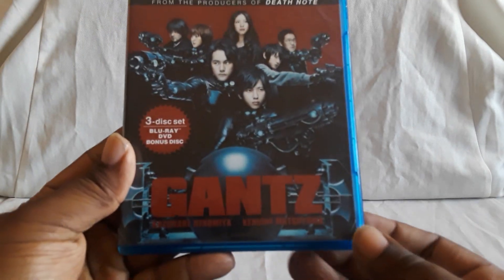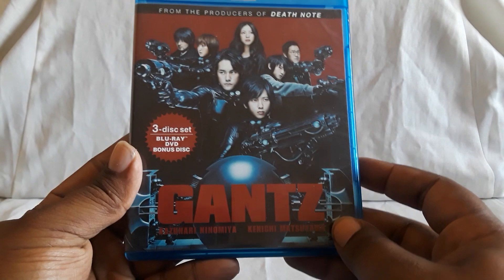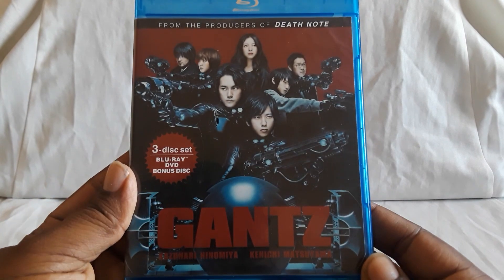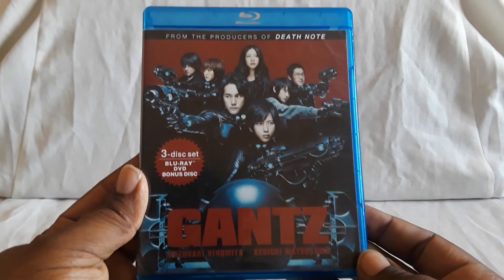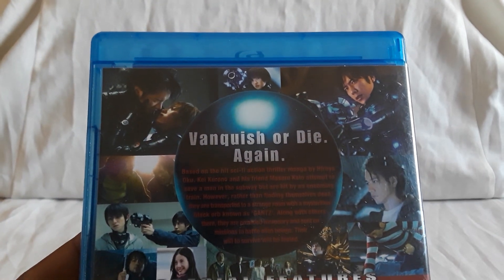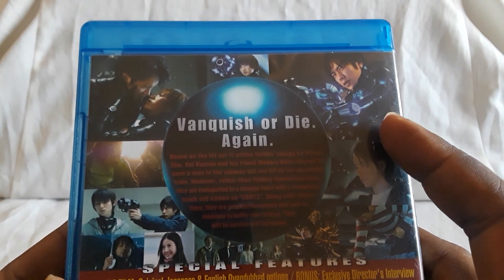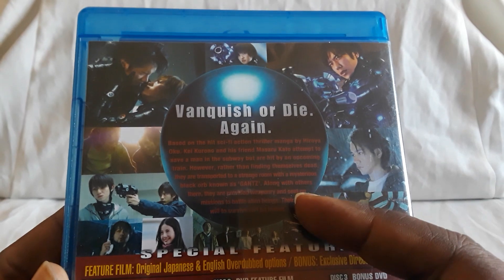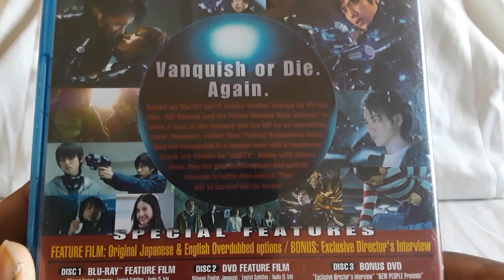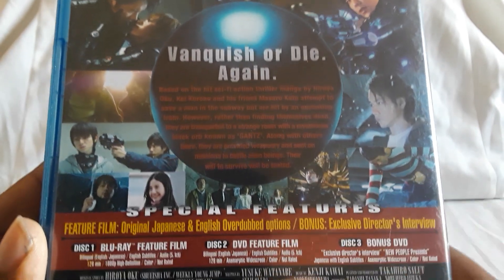Last up is the first part of the live action movie series. Here we have Gantz — three disc: Blu-ray, DVD, bonus disc. From the producers of Death Note — the live action Japanese films. Here we have the characters, and here's the spine. This was actually pretty cool, really fun. Like how they did the costumes — the suits, the weapons. Story's pretty cool. There are changes, of course — some big ones, and some other smaller ones they did as well.